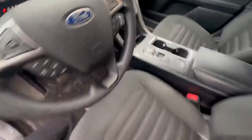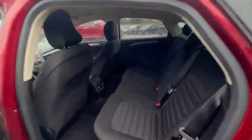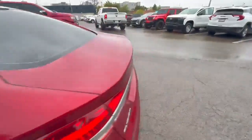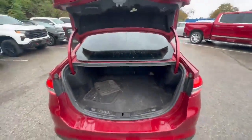Let's have a look in the back. Plenty of room in the back. Let's have a look in the trunk — and plenty of room for cargo space.